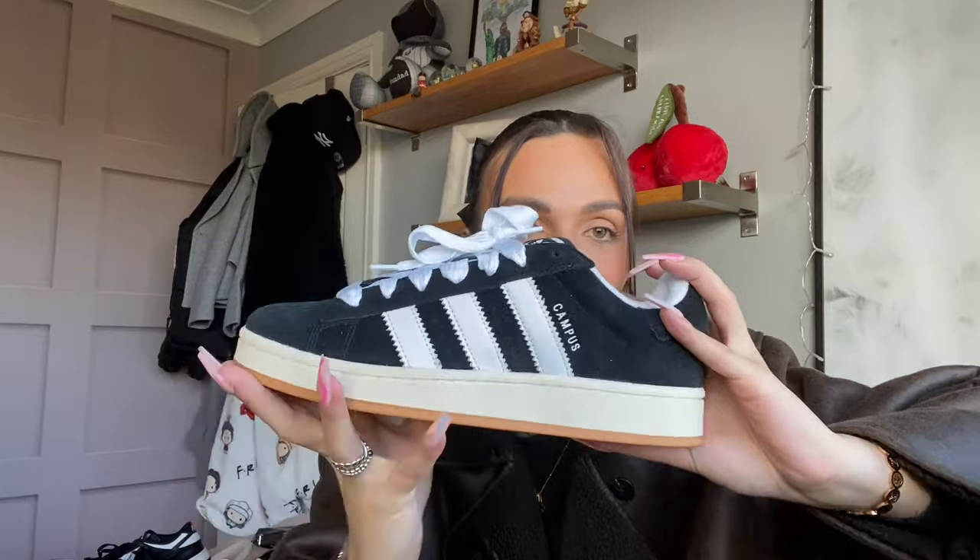I went to Office and got myself some Adidas - these are the Adidas Campus in the color black. These are stunning and they make my feet look small, which was the main reason I got them because they just look so cool. How sick are these? They look so nice - it's like a suede material. I'm more of a Nike girl but I just really love these, I fell in love, so I was like, you're coming home with me!